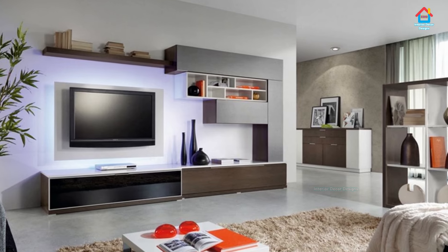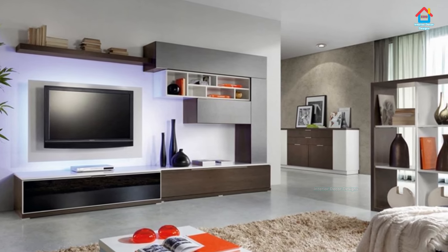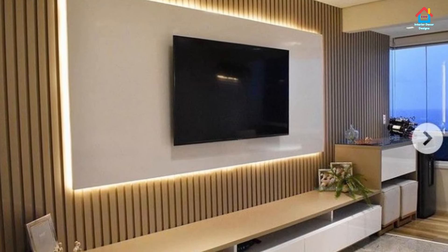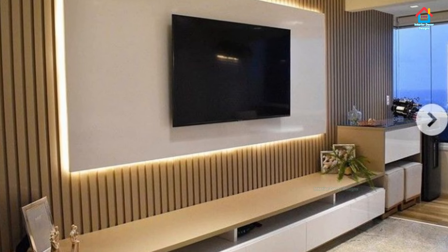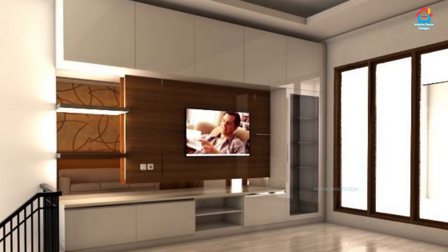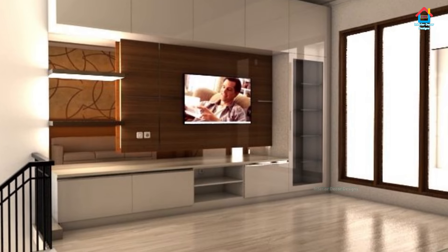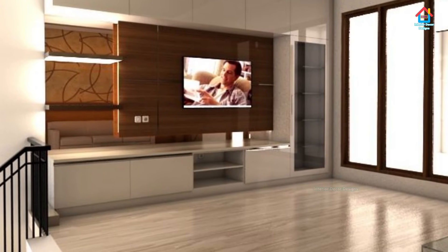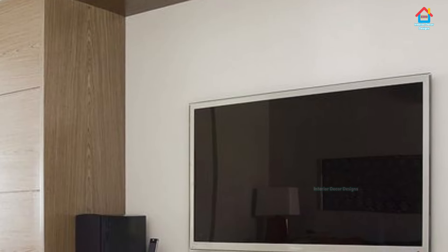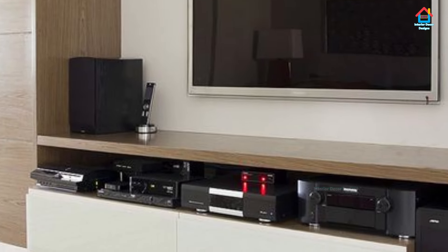Teak, rosewood, mango — take your pick of wood when you decide on the TV cabinet for your living room. Wood is one of the most popular and common choices of material for a TV cabinet, and you will have a wide array of styles, finishes, textures, and colors of wood to choose from. The material is endlessly versatile and you can keep it simple or make it as luxurious as your heart desires.